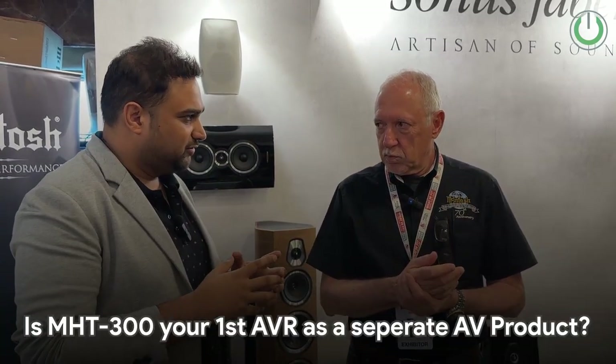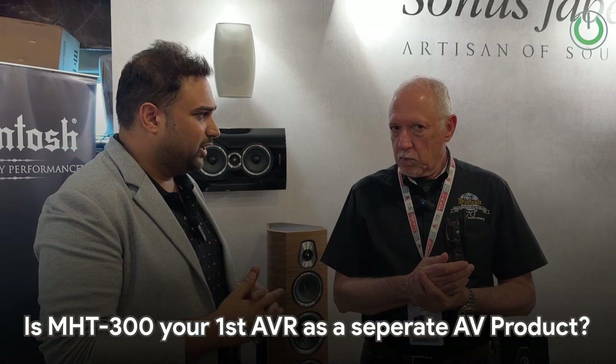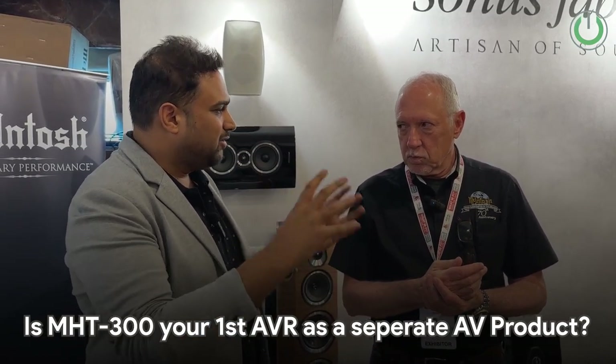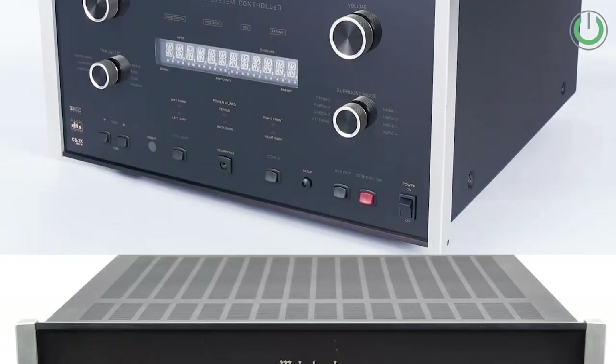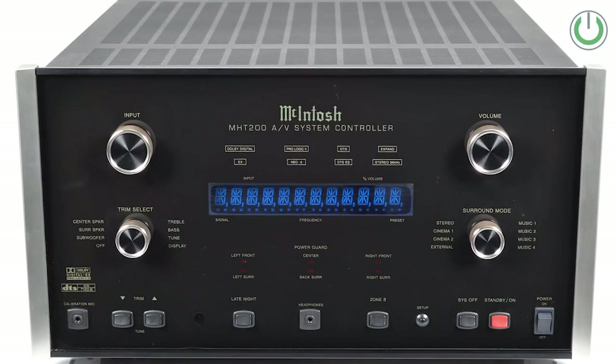With the new AV receiver recently launched in India, the MHT-300 — this is your first AV receiver as a whole, right? We have always seen AV separates like power amps and the pre-processor. Actually, we had two about 20 years ago that were very popular: the MHT-100 and 200. That's why this is the 300 now. It was discontinued because it was very physically large, cost about the same, but had less power and no HDMI — it was all composite video back then.